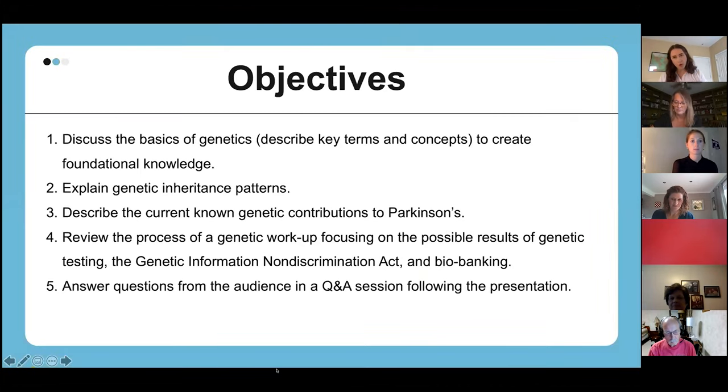My goals for today are to start off with a background overview of what genetics is, different inheritance patterns, and different key concepts, so that we can all be talking about the same thing. We'll talk about the known genetic contributions to Parkinson's, the process of a genetic workup, possible results of a genetics workup, the Genetic Information Non-Discrimination Act, and biobanking. After all of that, I'll be excited to answer any questions.